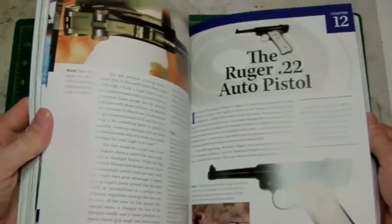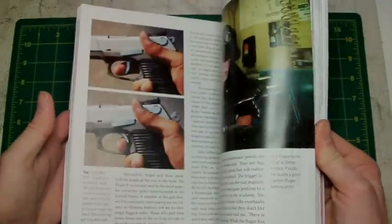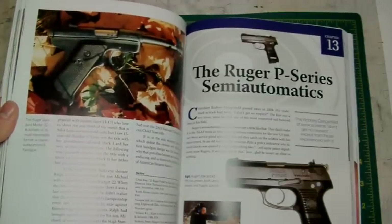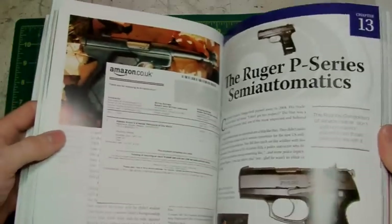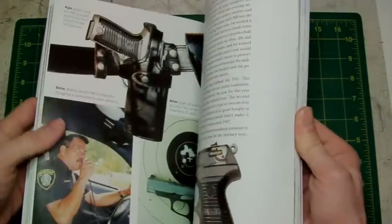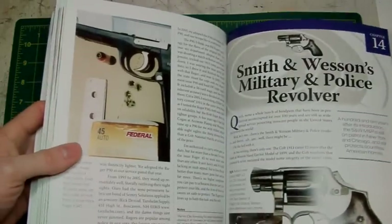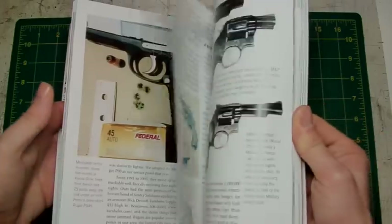There's loads of stuff in here. You've got the Ruger 22 auto pistol, another exceptionally good pistol. You've also got the Ruger P-Series semi-automatics, which are very, very good — they actually became a standard pistol and outsold most other automatics in America for law enforcement, which I didn't know. And you've got Smith & Wesson's military and police revolvers, which are very, very good.